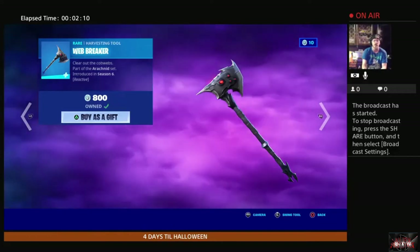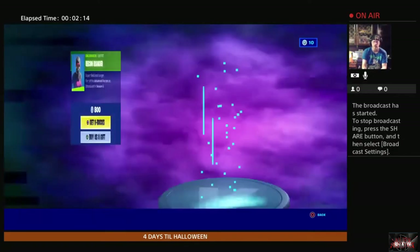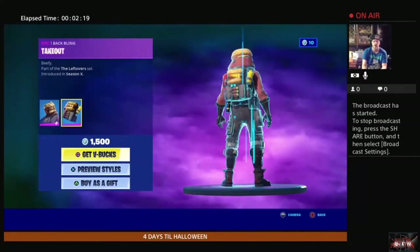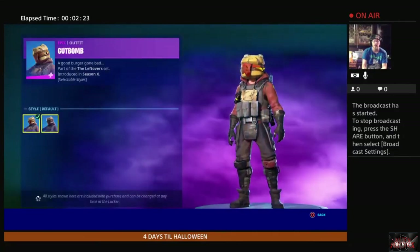I do have the Web Breaker already, so let's move on. We have the Recon Ranger, we have Gut Bomb, and it looks like he's got other styles available as well.